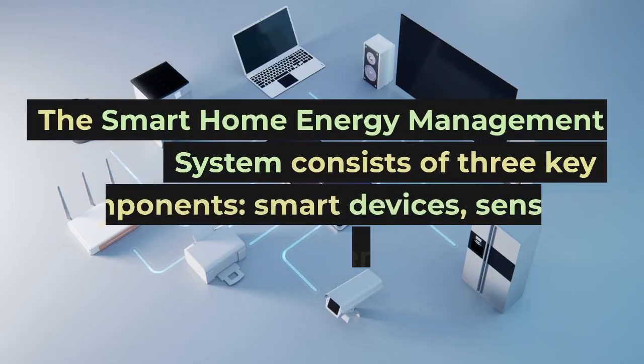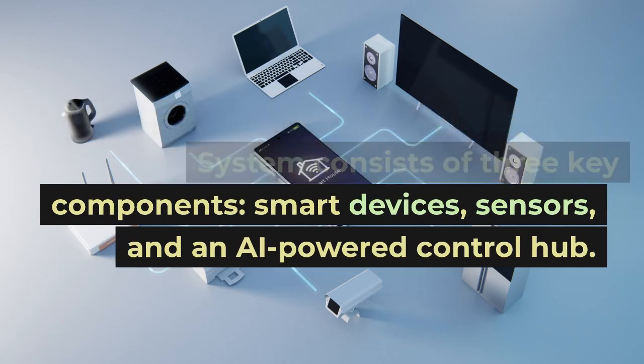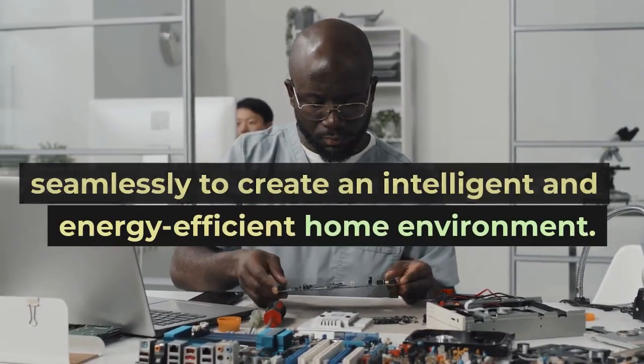The smart home energy management system consists of three key components: smart devices, sensors, and an AI-powered control hub. These components work together seamlessly to create an intelligent and energy-efficient home environment.